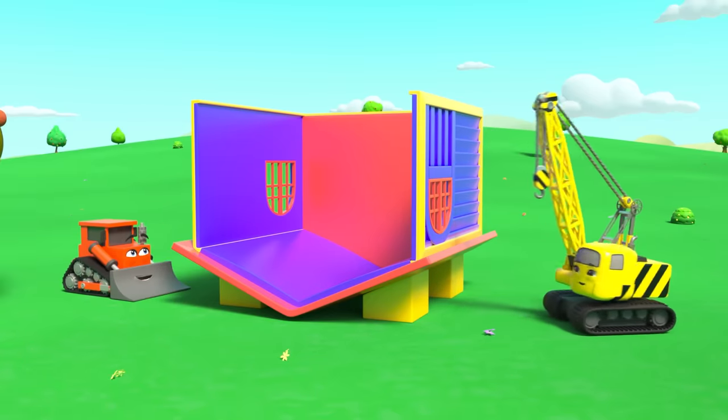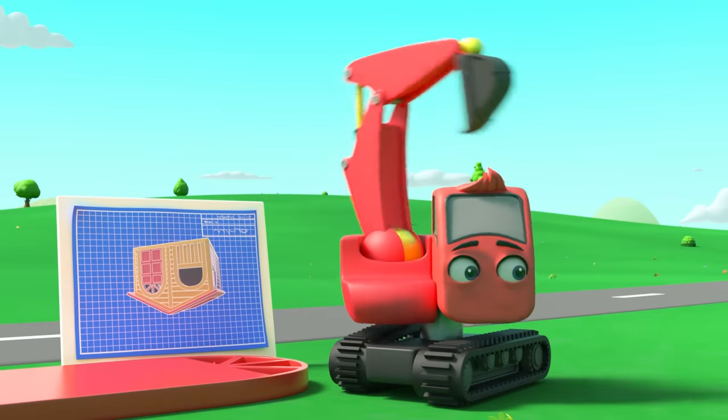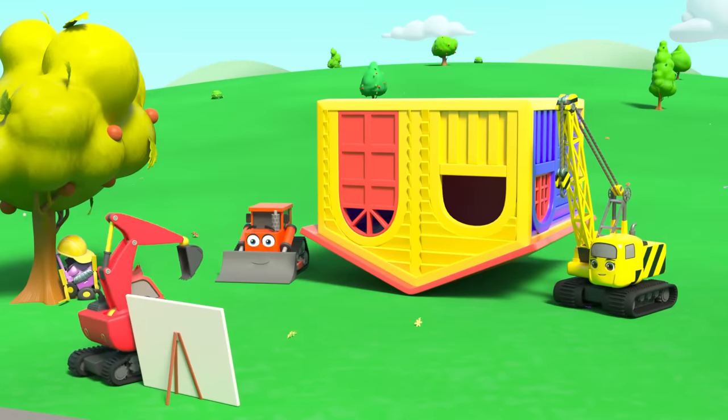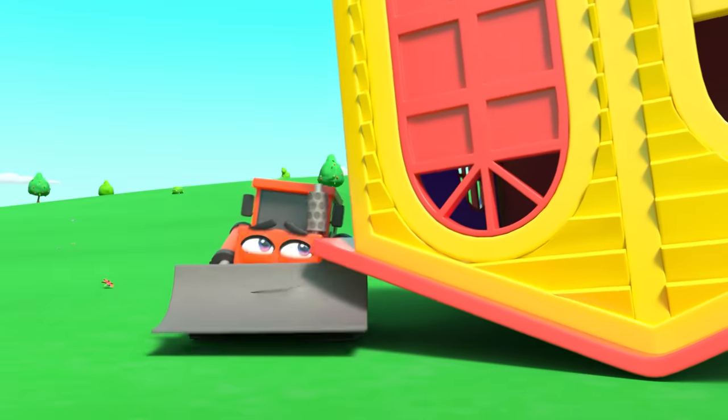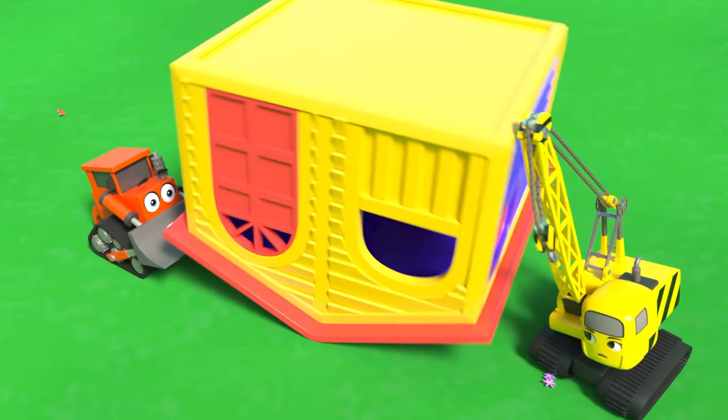The playhouse is nearly finished — they just need a few finishing touches. But it doesn't stand up properly. This isn't right at all.